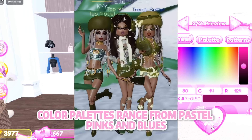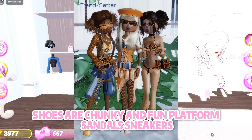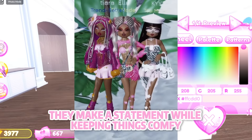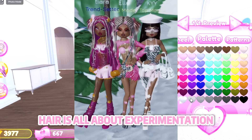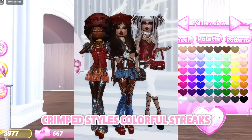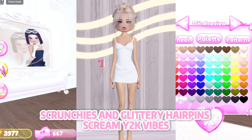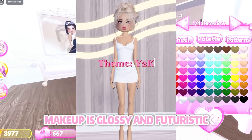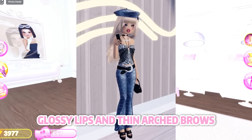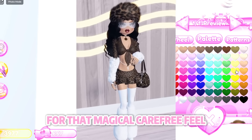Color palettes range from pastel pinks and blues to neon brights and metallics. Shoes are chunky and fun — platform sandals, sneakers, knee-high boots, and strappy heels make a statement while keeping things comfy. Hair is all about experimentation: high ponytails, space buns, crimped styles, colorful streaks, butterfly clips, scrunchies, and glittery hairpins scream Y2K vibes. Makeup is glossy and futuristic — frosty blue and silver eyeshadow, glossy lips, and thin arched brows. Don't forget a touch of glitter on the eyes and cheeks for that magical carefree feel.